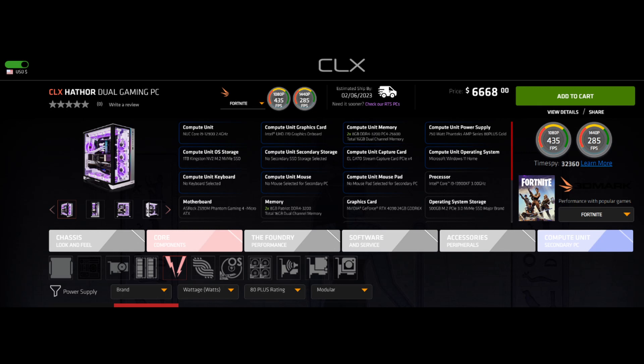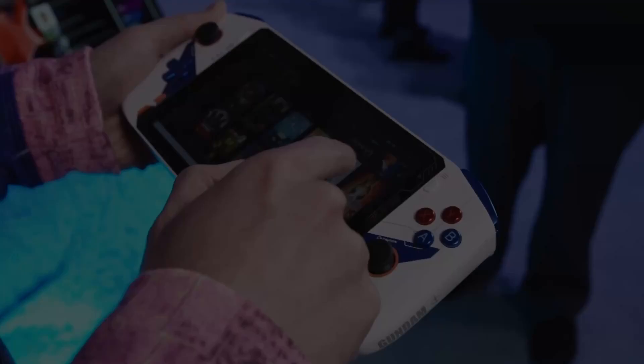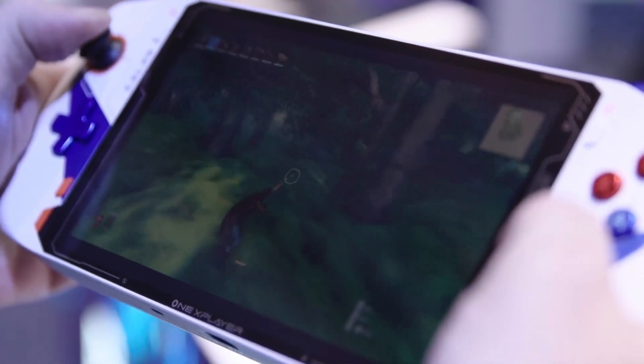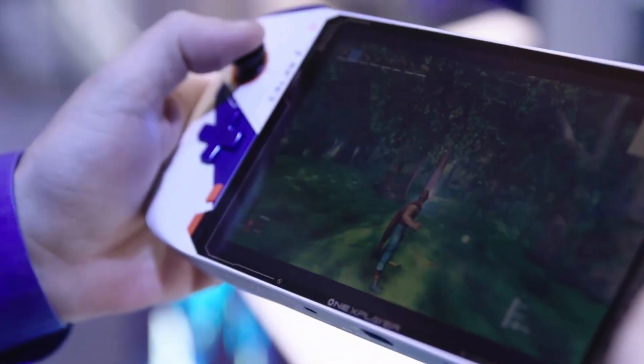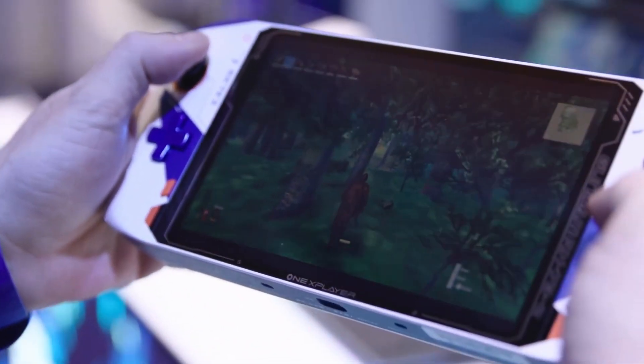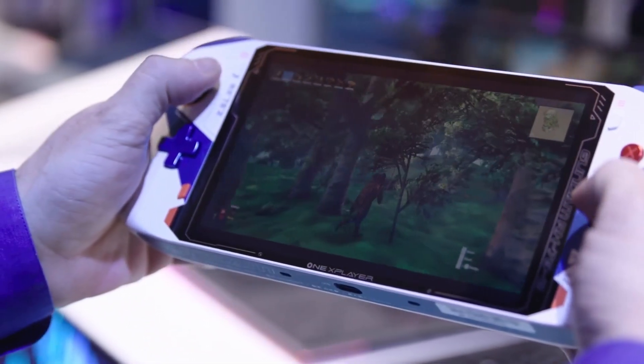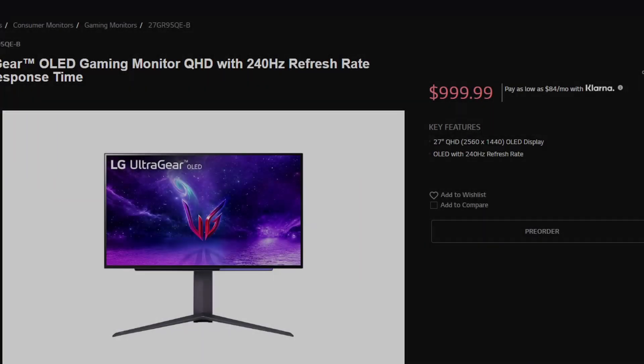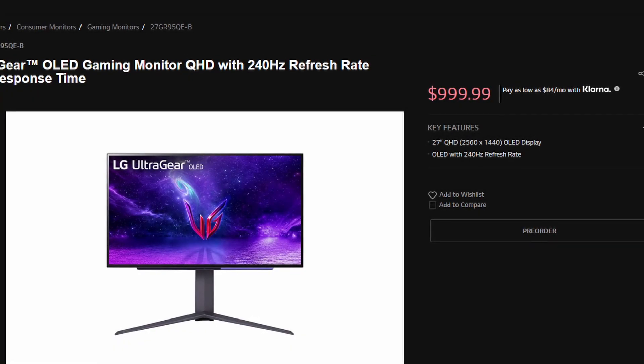The most basic system configuration was $4,000, and the system with two i9s plus a 4090 was almost $7,000. Intel also showed a handheld device — the OneXPlayer — a terrible name, but it does feature an OLED touch panel and a nice 7th 12th-gen processor. It seems like an interesting alternative to the Steam Deck. Honestly, that was about it from Intel.